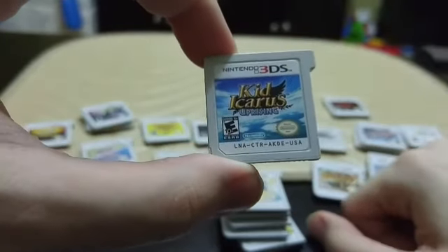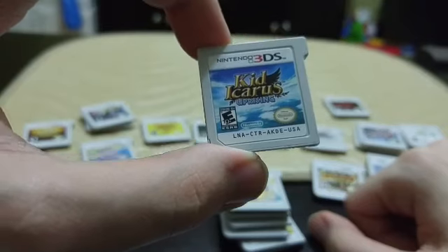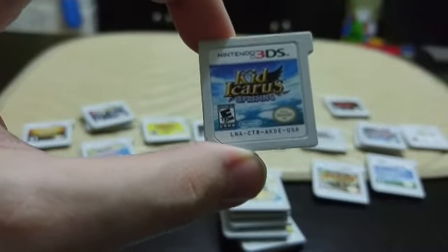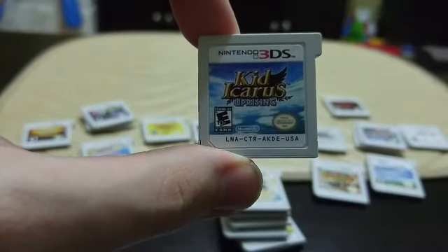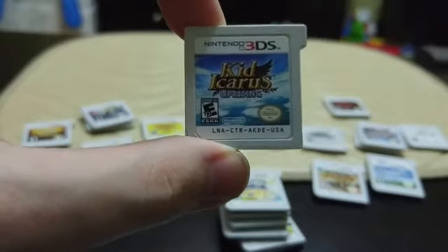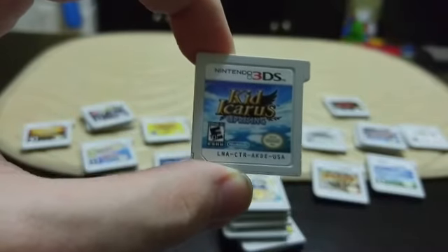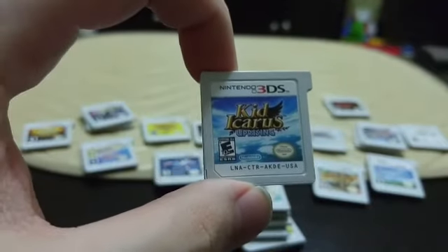Next up on the list is Kid Icarus: Uprising. This game is very very fun but it can give you massive hand cramps, so don't play it for a very long period of time. It's a third-person shooter and an on-rails third-person shooter at the same time. All stages have two phases: the on-rails flying phase for about 10–15 minutes, then a straight-up third-person shooter phase where you're running around beating up bad guys, fighting the boss, and solving puzzles. The voice acting is hilarious — they picked perfect actors for Palutena and Pit, and kept the same voice actors for Super Smash Bros. The multiplayer is also insanely addictive.